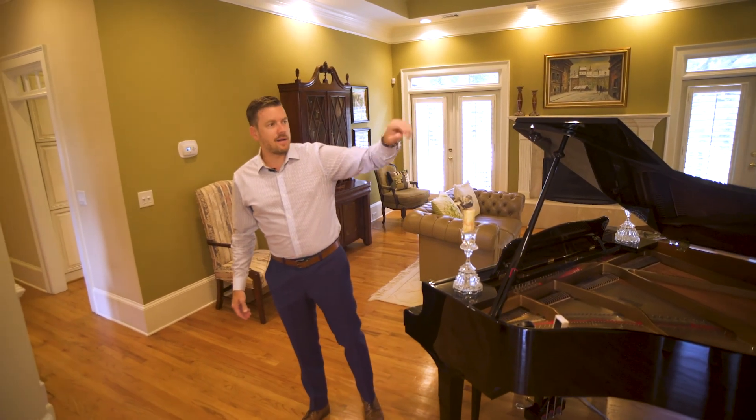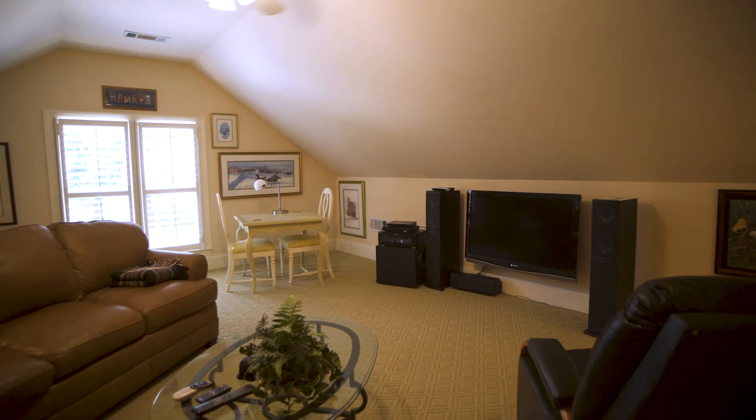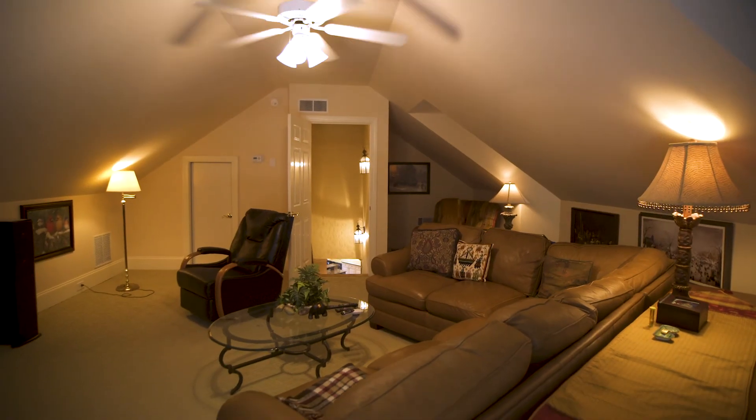The master bedroom is on the main level down here, another bedroom down here as well, but then the kitchen is this way — and it also has a bonus room above the kitchen, which really makes this property super usable and great for families.